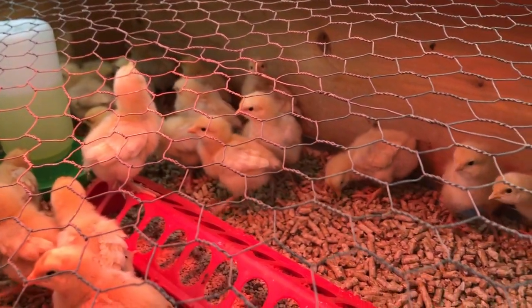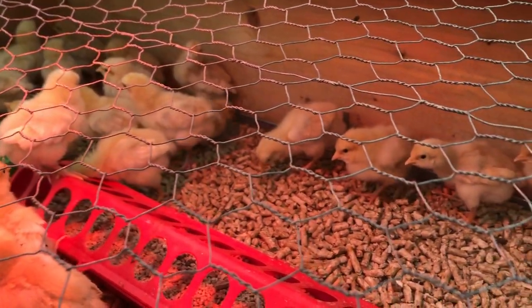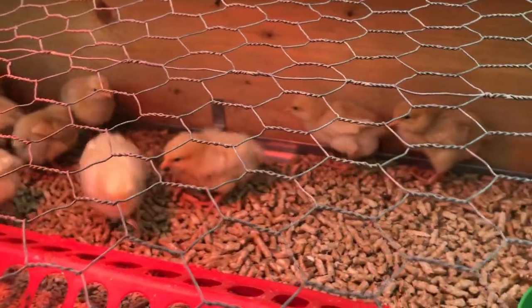When I teach my chicken classes, one of the things I tell my students to make it easier to remember what they need is to think like a mother hen. Whether you get baby chicks from a store, a local breeder, or you're incubating and they've hatched, you need to provide those babies with all the things that a mama hen would provide.